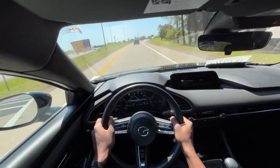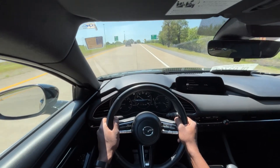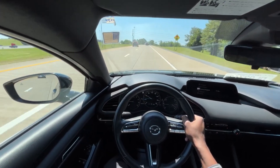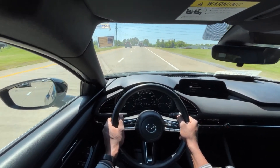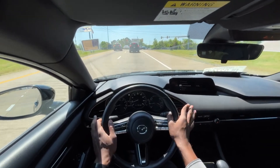I actually wouldn't mind taking a vehicle like this out for longer road trips, and usually I'm not one of those people to say that about small cars. But having the power, eight-way seat with lumbar support, radar cruise control, lane keep assist, and navigation — just everything in here is pretty top-notch.